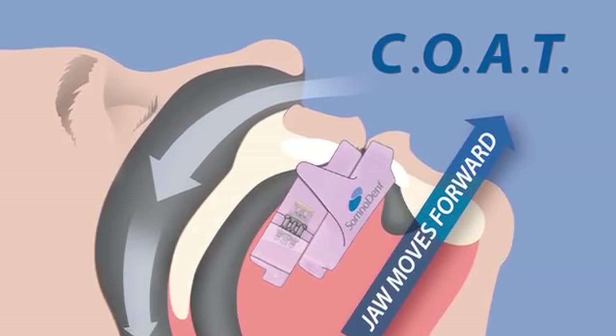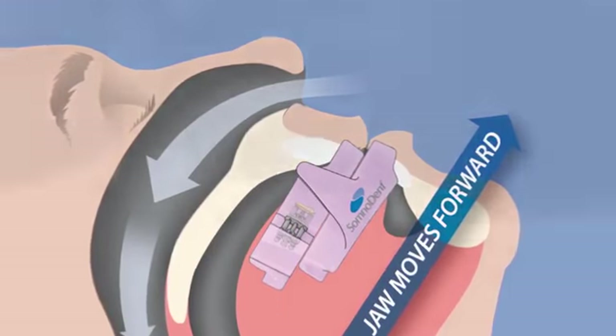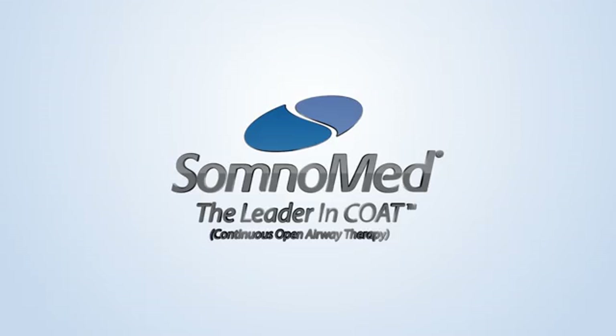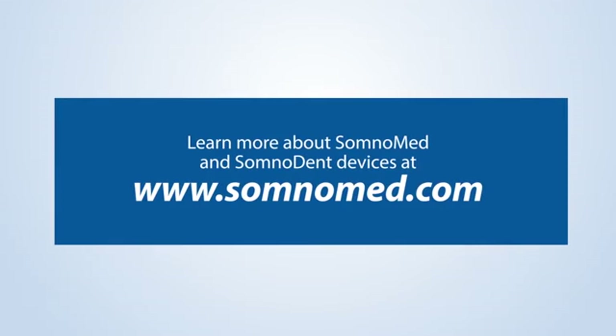Explore the solution that COAT provides. If you or someone you love has OSA, don't let it go untreated one more day. Talk to your physician about Somnodent COAT therapy and contact SomnoMed to locate a SomnoMed preferred dentist in your area.